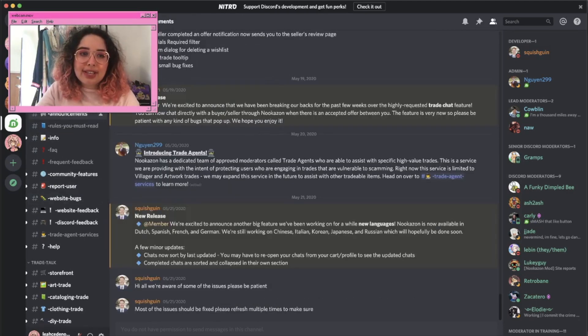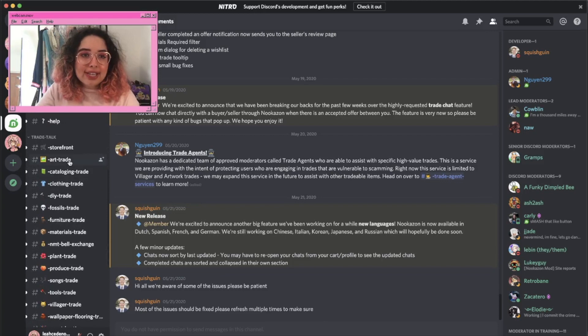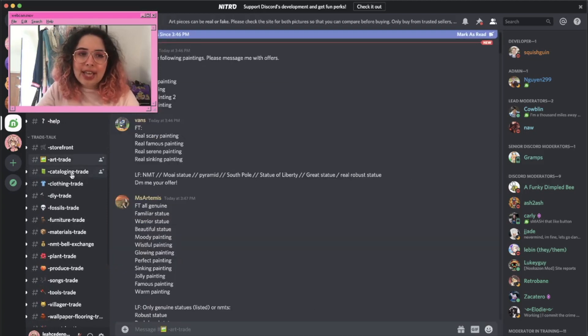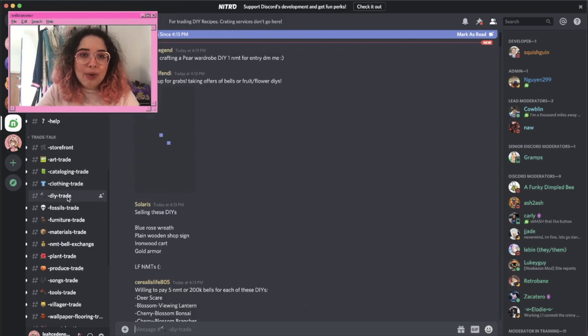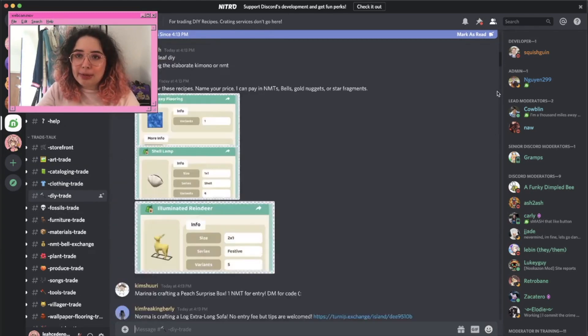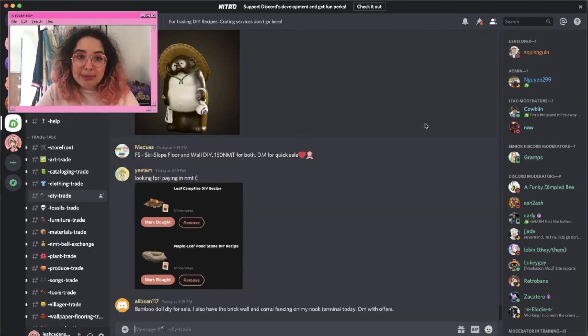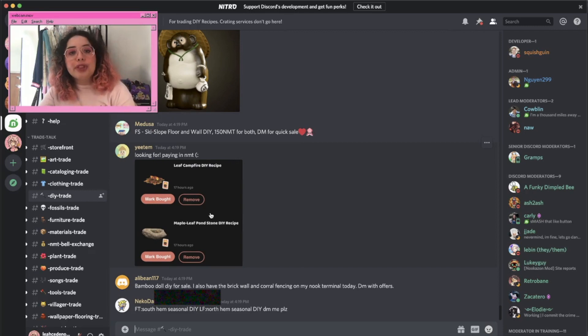However, I've learned that the site isn't always the best way to shop on Nookazon. If you prefer to browse, or even if you're looking for a specific item, I'd recommend using the Nookazon Discord. This is what the Nookazon Discord looks like — they organize it into channels like art, trade, cataloging, clothing, and DIYs, and people are constantly posting in there.